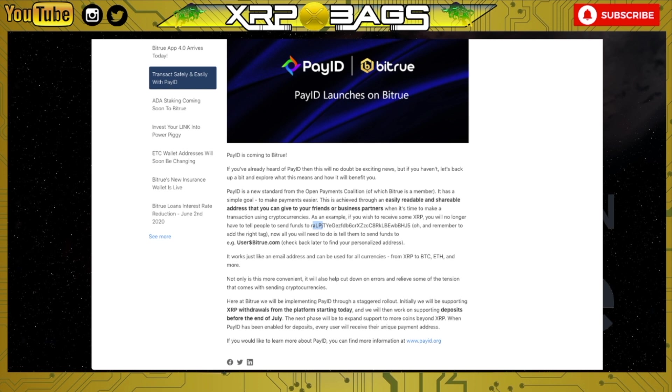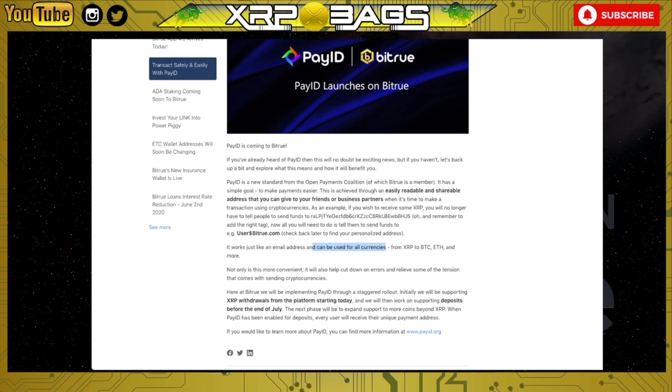Now all you will need to do is tell them to send funds to a simple address — something like your name, which would be like 'xrpbags$bitrue.com'. It works just like an email address and can be used for all currencies, from XRP to Bitcoin, Ethereum, and more. Not only is this more convenient, it will also help cut down on errors and relieve some of the tension that comes with sending cryptocurrencies.